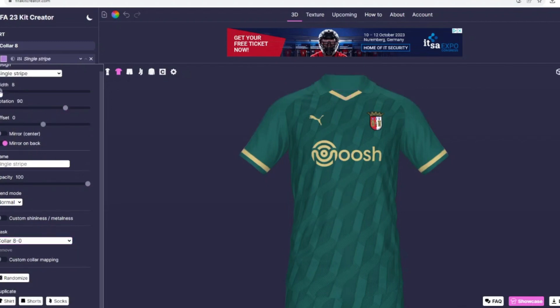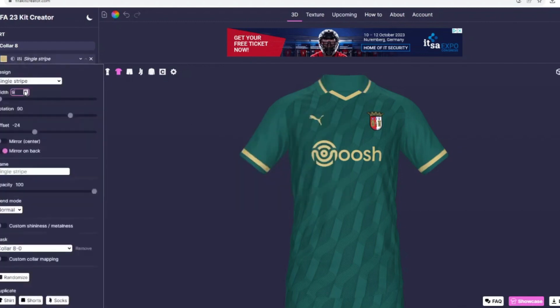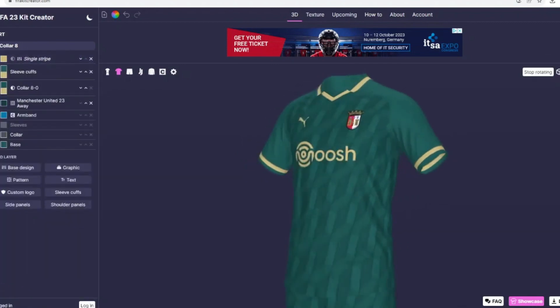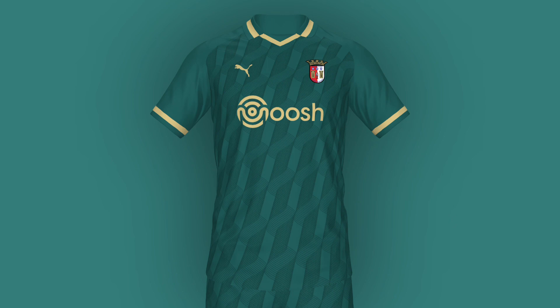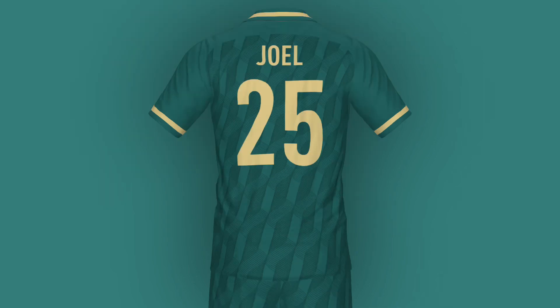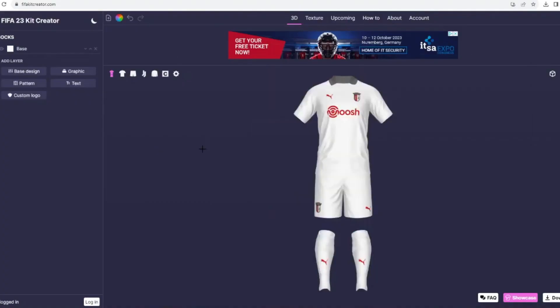We're not done yet — I also added a little stripe to the collar because I think it looks great when a collar has a line going across it. With that detail added, we ended up with this gorgeous away shirt and I'm really happy about it. Now let's move on to the third shirt.